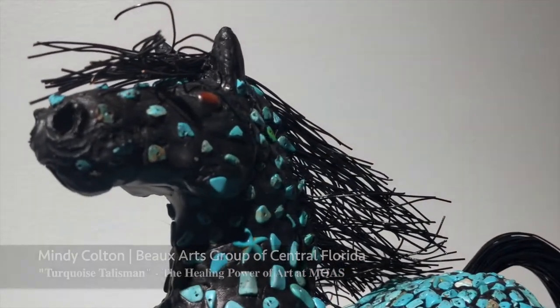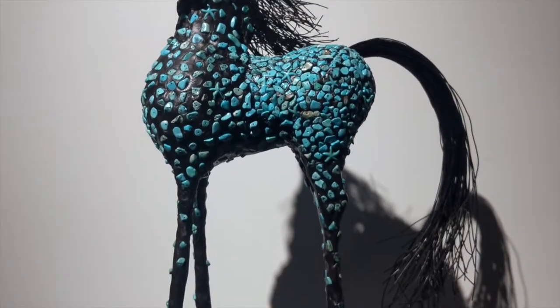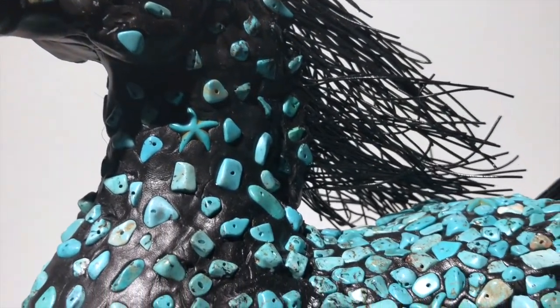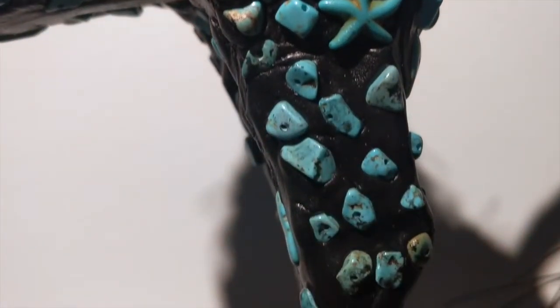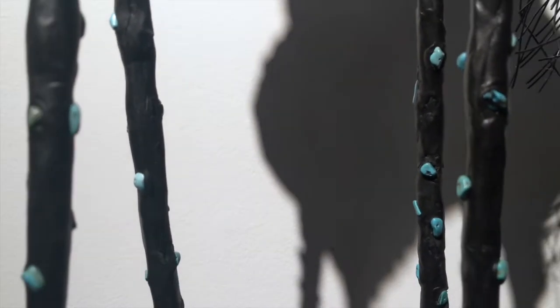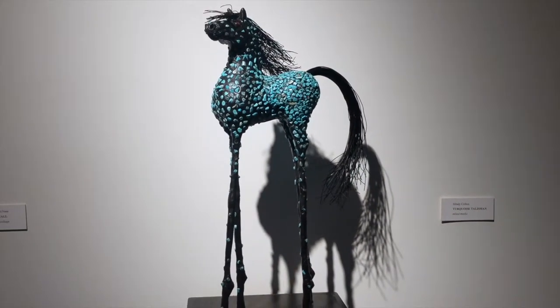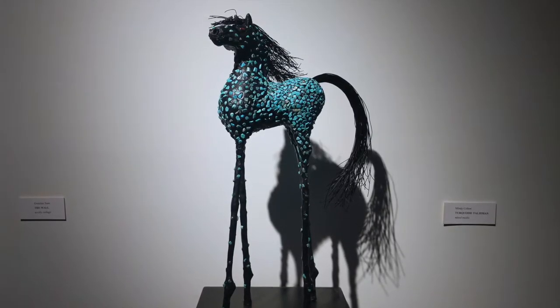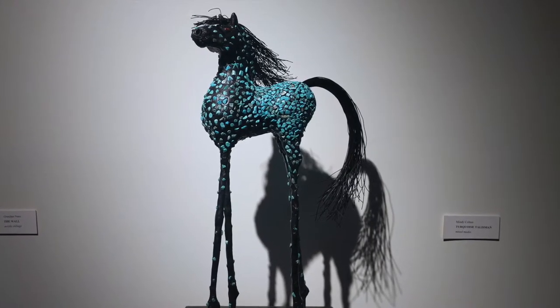Turquoise Talisman is reflective of my love of the Southwest and my many trips out there and also Colorado. I spent a college summer in Colorado years ago, which hooked me on mountains and the beauty of the West. Talisman has steel legs which have been covered with epoxy clay. The body is similar to the travel horses, but the entire body has been covered with black epoxy clay. It has to be applied a small area at a time, and then the turquoise beads have to be embedded one at a time as the epoxy sets up very quickly.